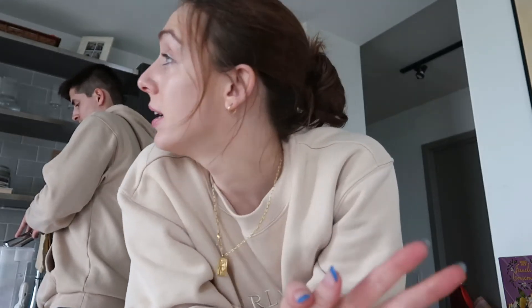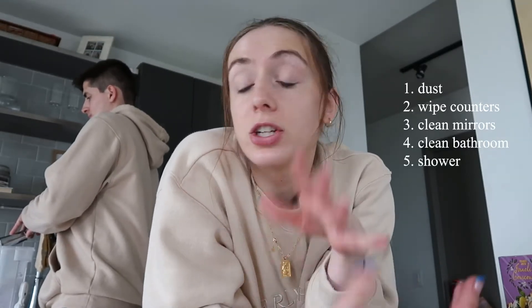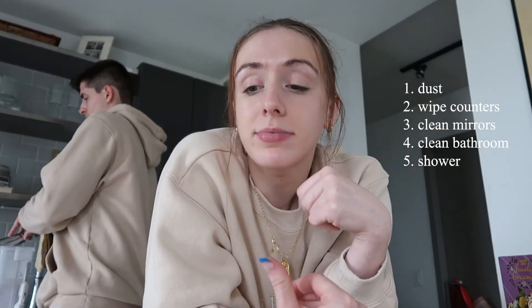Dean and I are matching — kind of fun, we didn't plan that. Here's my to-do list for the rest of the day. It is about 2:30, so I have a lot of time. I want to dust, wipe down the counters, clean the mirrors, clean the bathroom, shower, meal prep for my lunches this week, and clean the stove.